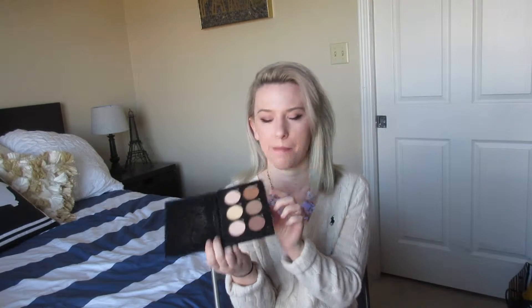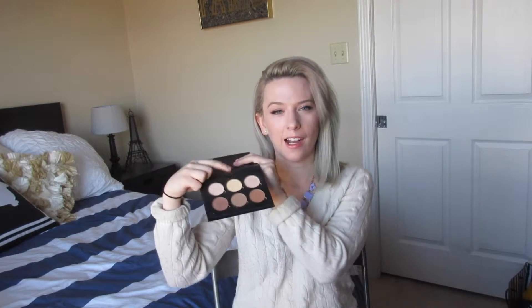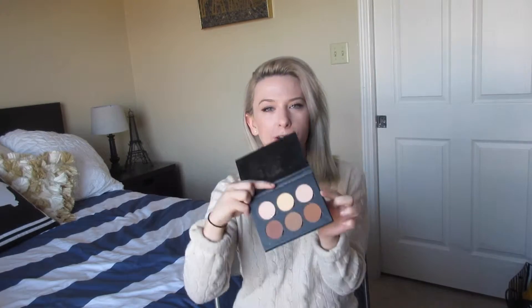I'm actually going to start using them as eyeshadows so I can use them up and don't just hit pan on one and not the others. Up top I've been using this under my eyes — the little banana-y powder — the pinkish powder sort of on my jawline, and then the shimmery pink sometimes as a blush. It was quite expensive, but I think it's worth it and I've been really loving it.